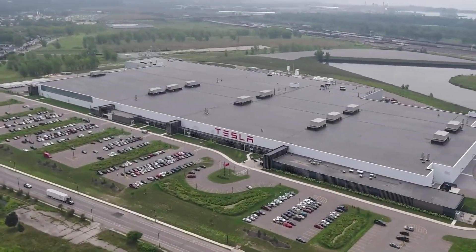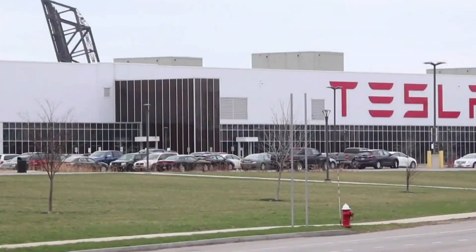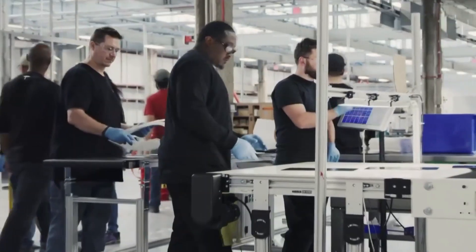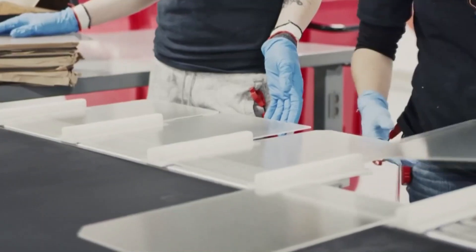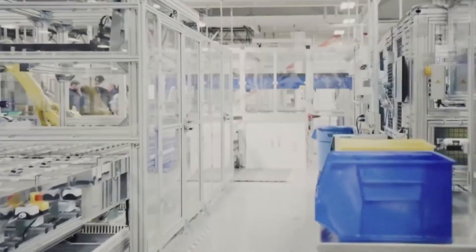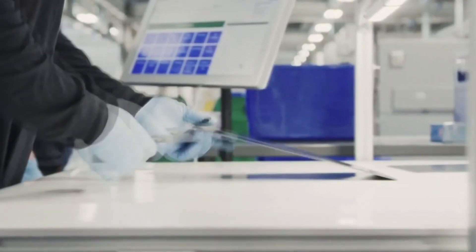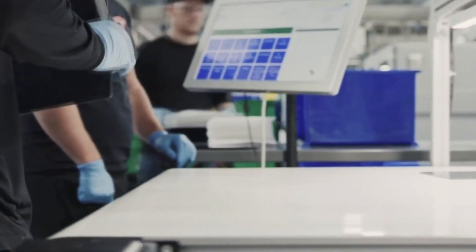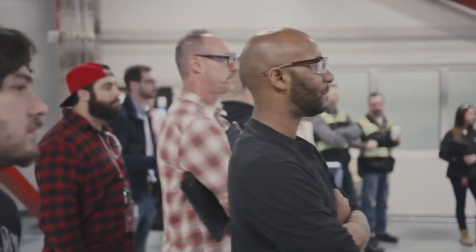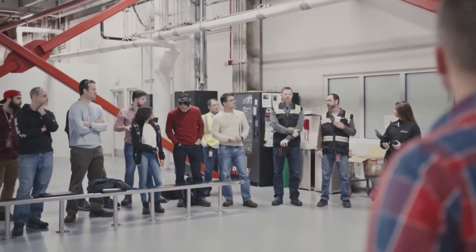The unionization efforts began before last fall, facilitated by communication through a Discord server. Then, after Tesla reportedly shut down an internal channel where employees raised concerns, workers began forming an organizing committee. Sarah Costantino, an employee at the factory, told Bloomberg News that they don't really have a say within the company. Costantino said, 'They took away the voice we had.'